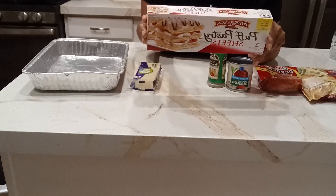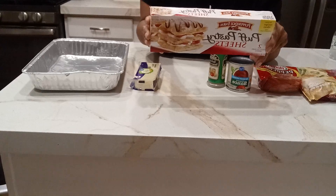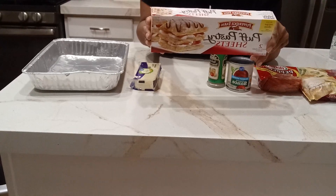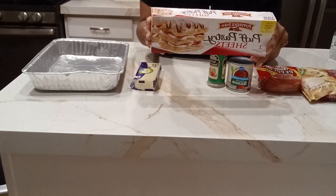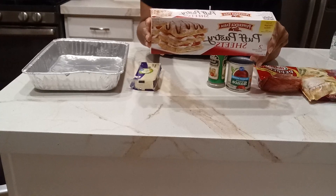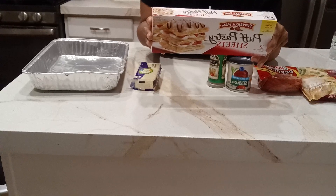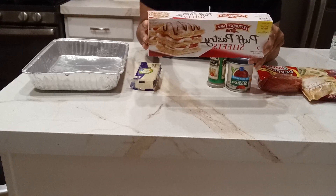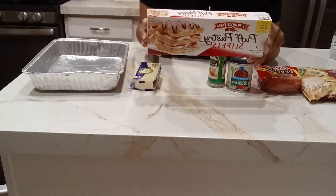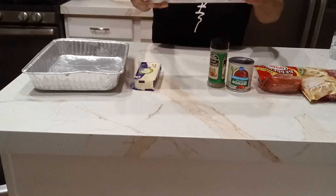If you want to learn more, go to pepperidgefarm.com. It does have a lot of enriched flour, water, vegetable oils — palm, soybean, hydrogenated cottonseed — high fructose corn syrup. That's the stuff that causes high blood sugars and all that. Salt, mono and diglycerides, soy lecithin. So you get the idea.